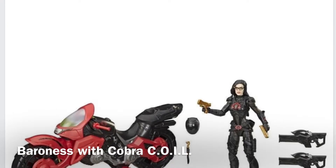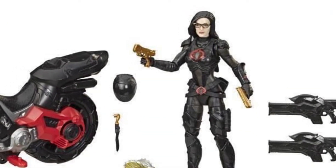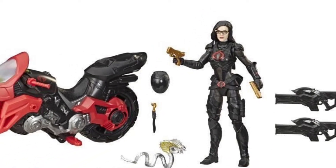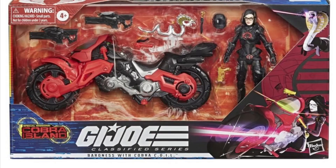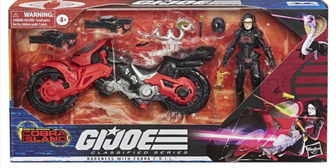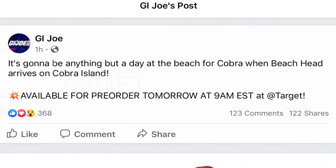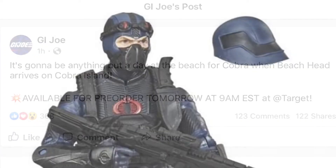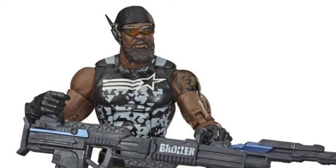Finally we have the Baroness with the Cobra Coil — the first GI Joe Classified vehicle. This looks great as well. The figure looks awesome, the motorcycle looks awesome. I'm not sure if that helmet is a removable or exchangeable head, or if it just goes onto the figure. The packaging looks great too. I'm curious how much this is going to be. Pre-orders will drop on July 21st at 9 a.m. Eastern, 6 a.m. Pacific.